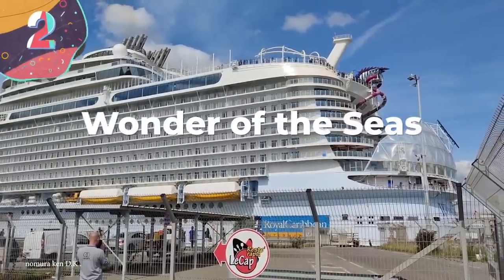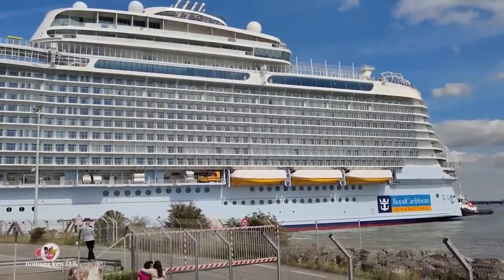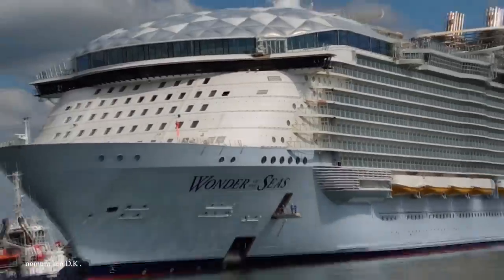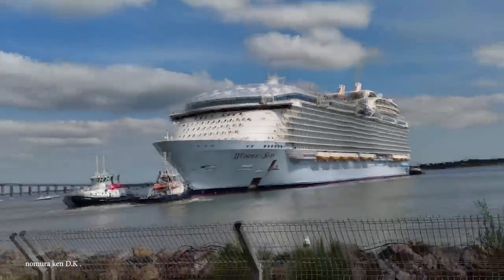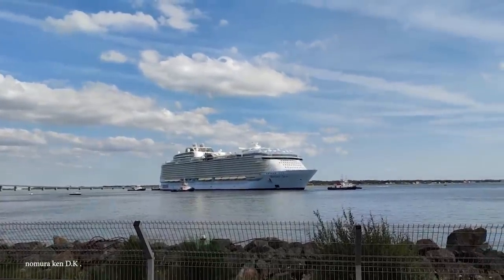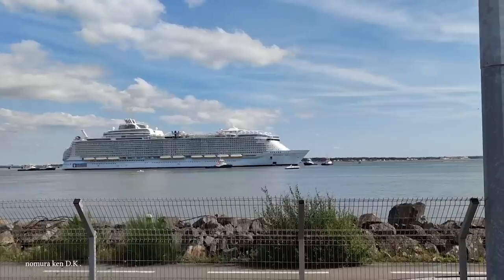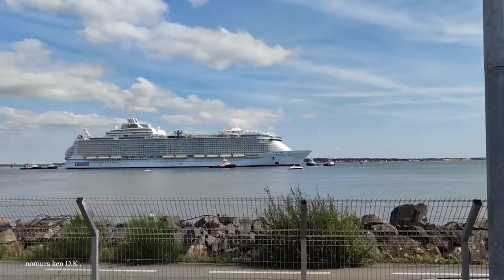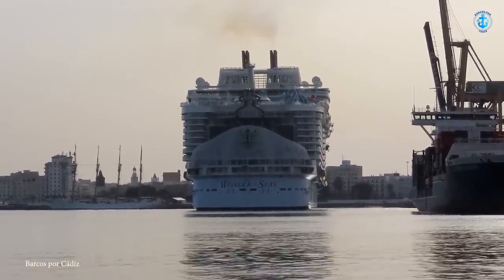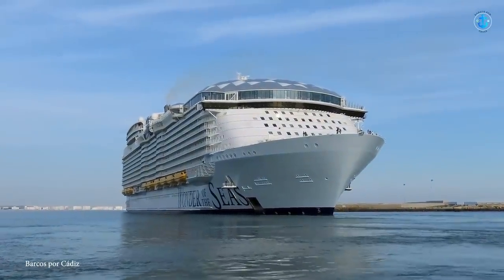Number 2: Wonder of the Seas. The fight for the world's largest cruise ship is a constant battle — it seems like as soon as a new cruise ship has been crowned the winner, another one cruises in to claim the crown. Behold the Wonder of the Seas, the world's largest cruise ship, for the time being at least. This massive cruise ship took three years to build and is owned by Royal Caribbean International. She's an Oasis-class cruise ship built in France at the Chantier de l'Atlantique shipyard. Wonder of the Seas has 18 decks and can accommodate up to 6,988 guests. She's 1,188 feet long with a gross tonnage of 236,000 tons.